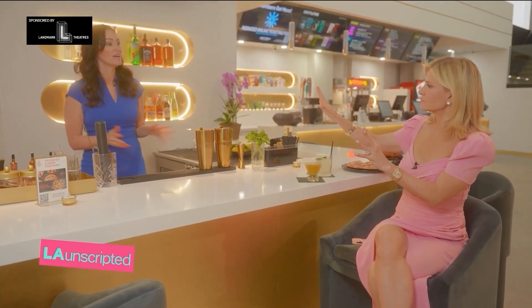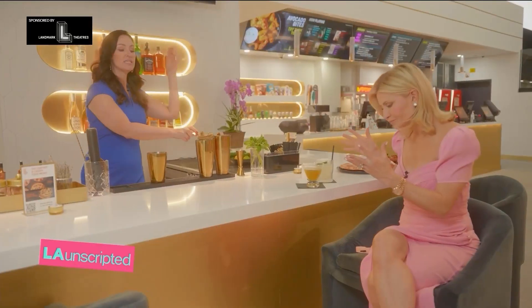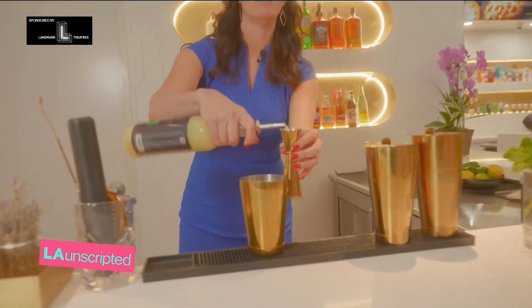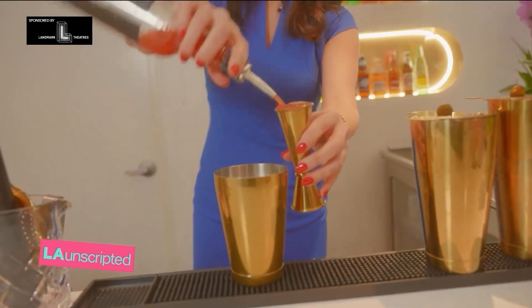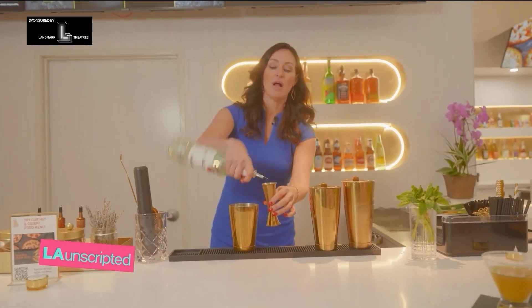Absolutely I can and I love this challenge, I love this game. We are going watermelon. Mint is just spring and summer. A half an ounce of lime juice for citrus, and fresh watermelon juice that's just gonna pair really, really nicely. We're going to use two ounces of a light rum.